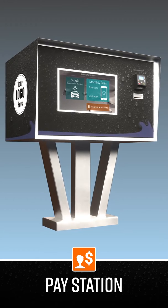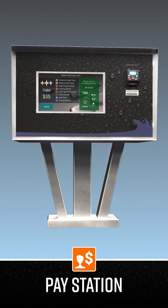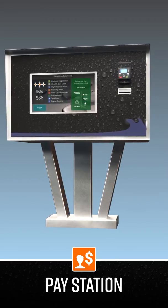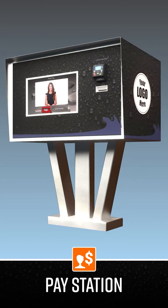Our point-of-sale platform and sales process allows you to sell a monthly wash pass directly on the pay station in under 10 seconds, and our patent-pending ViaGuard technology links the wash pass to that vehicle.